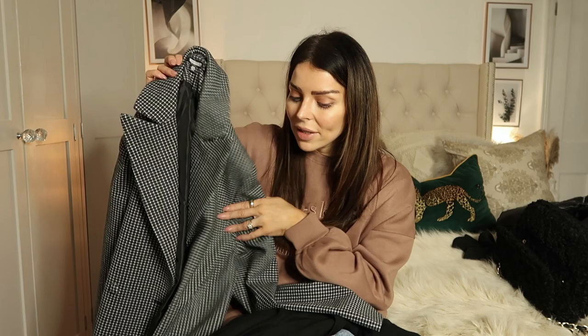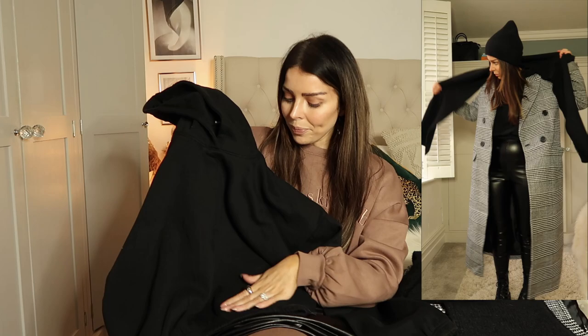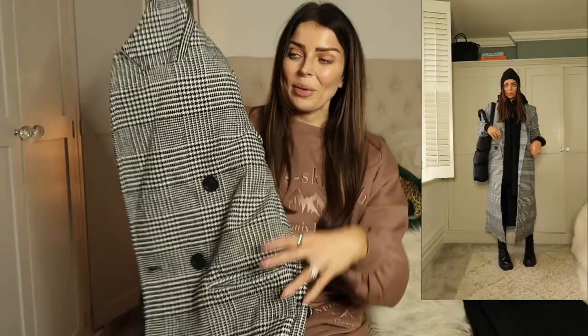Next up I got some leather-look leggings, which are always a must in winter. They probably look more shiny on camera than they actually are — they're more of a matte finish; I think it's just my lighting. To team with those I wanted a really nice cropped hoodie. So many of you love my 'and the stories' cropped hoodie, and this is such a nice alternative with exactly the same kind of vibe. I've got the cropped hoodie in black — really happy with this, it looks so nice.